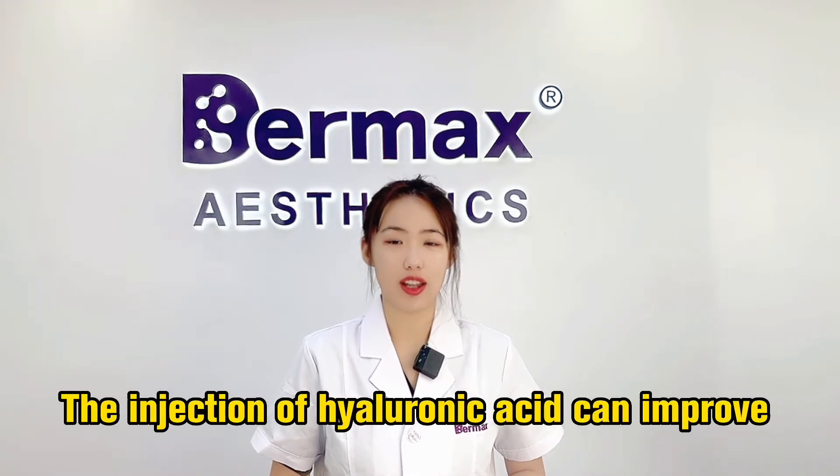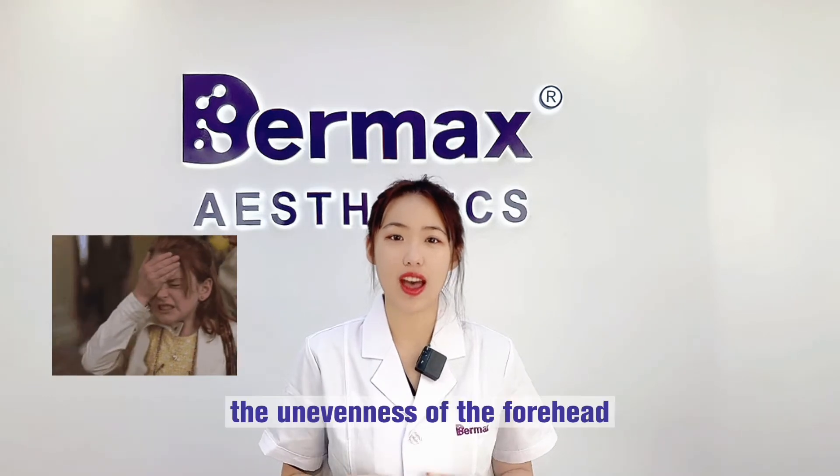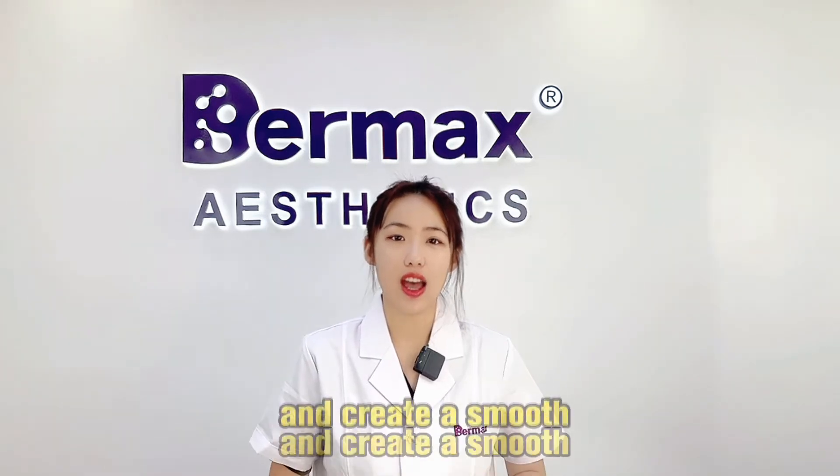The unevenness of the forehead can give the appearance of aging. The injection of hyaluronic acid can improve the unevenness of the forehead and create a smooth, full forehead.